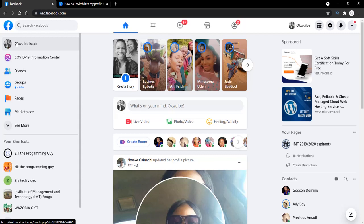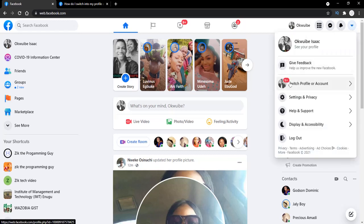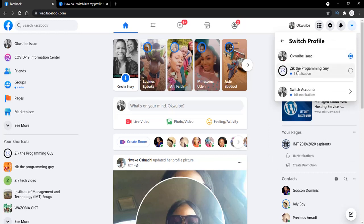So I can click on this if I want to go to my profile, and if I want to switch back to my Facebook page, I'll just have to click on this, select switch profile or account, and then choose my Facebook page from here.